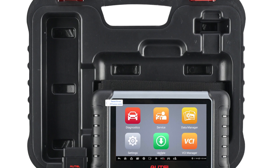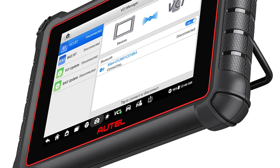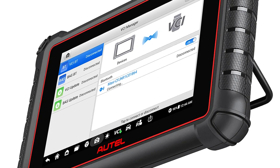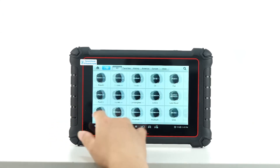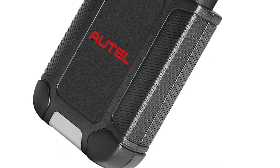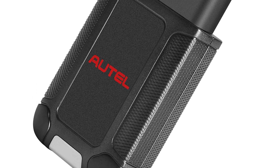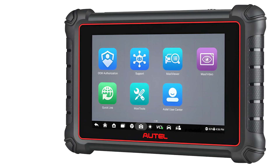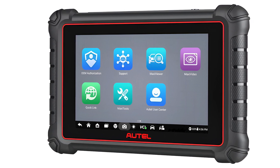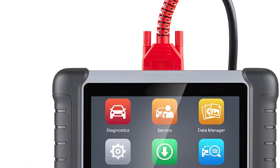Built with future-proof tech, the MK900 features DOIP and CANFD protocol support for new vehicle models, FCA AutoAuth, and Autel cloud management for easy report storage and sharing. You can generate, store, and print detailed reports via Wi-Fi, run battery tests with the BT506, or perform digital inspections using the MV108S (optional). With weekly and monthly updates, you're always current with the latest vehicles and repair solutions. From live 4-in-1 data streams to pre- and post-scan capabilities, this scanner is packed with high-end features usually found in tools twice the price.